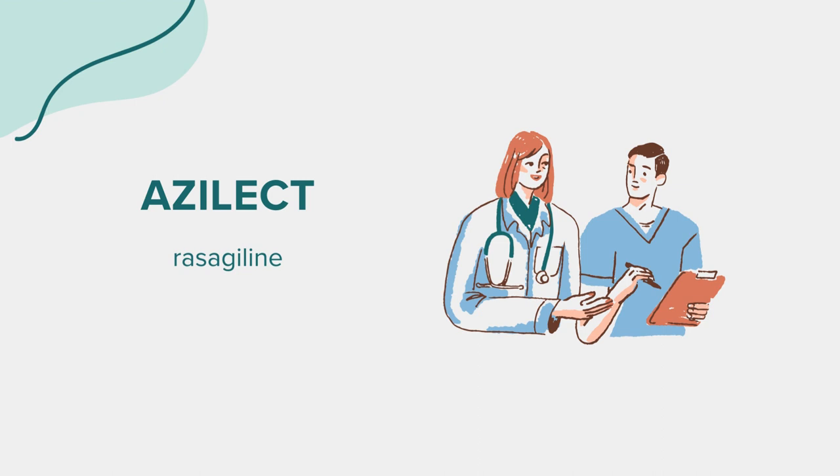This overview of Azalect highlights its role in treating Parkinson's disease, the importance of dosage compliance, potential side effects, and necessary precautions. As always, this information is for educational purposes and should not substitute for professional medical advice. For any health-related questions or concerns, consult your healthcare provider. Thank you for joining this educational session.